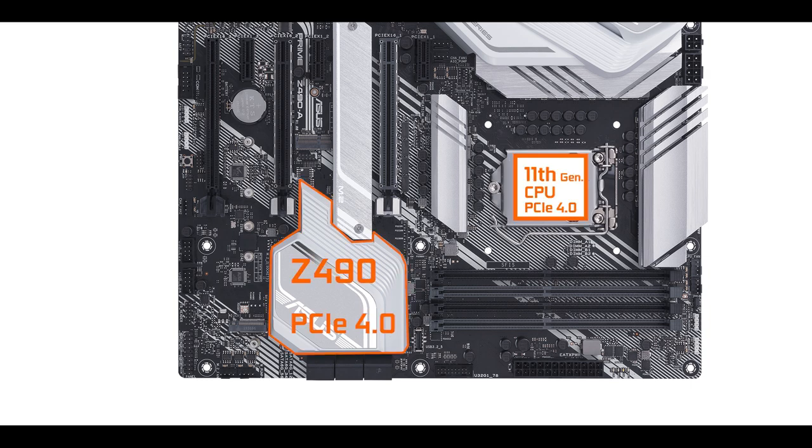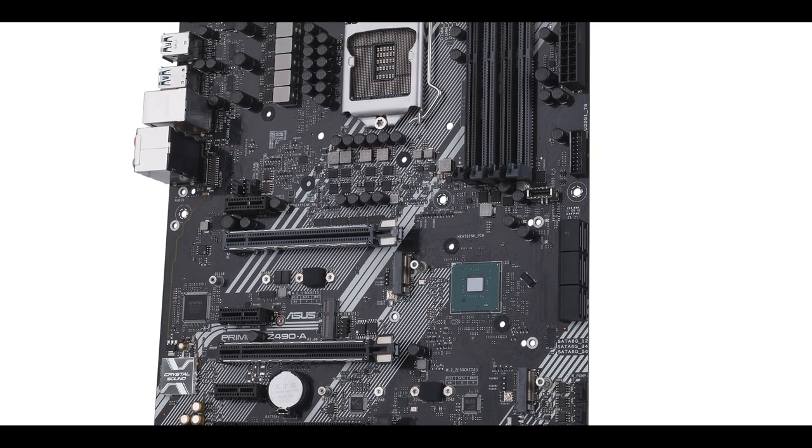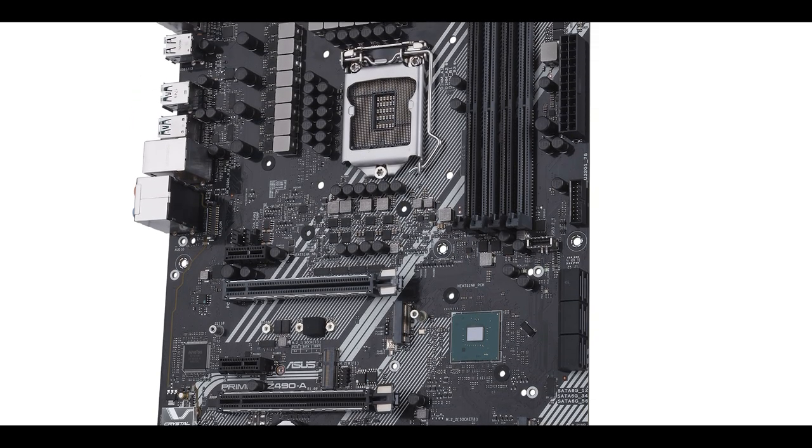With the 11th gen CPU this will unlock PCIe 4.0 abilities and your board's bandwidth will effectively double. Apart from the Wi-Fi 6 standard edition, there is really not much difference between the Z490 chipset and its predecessor.